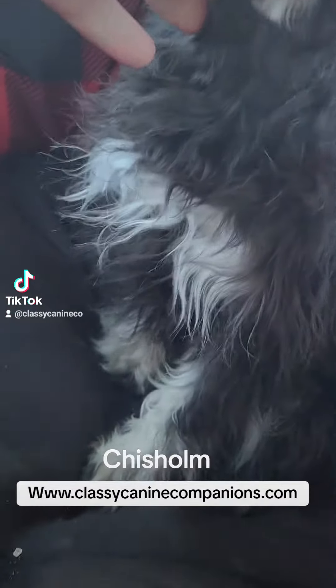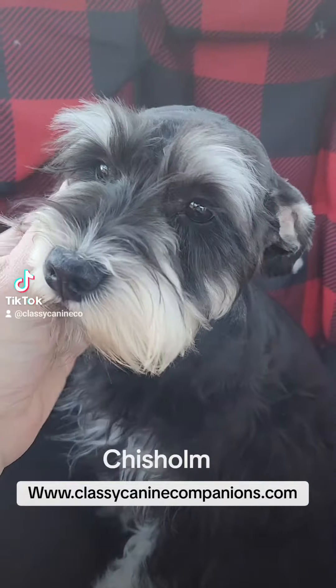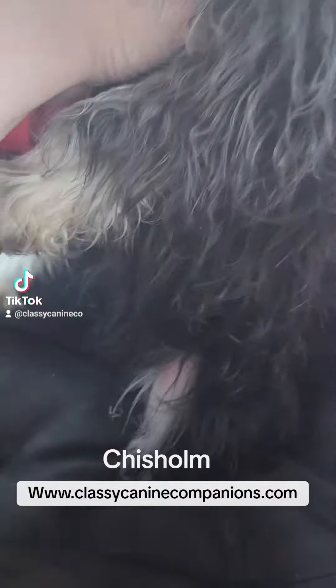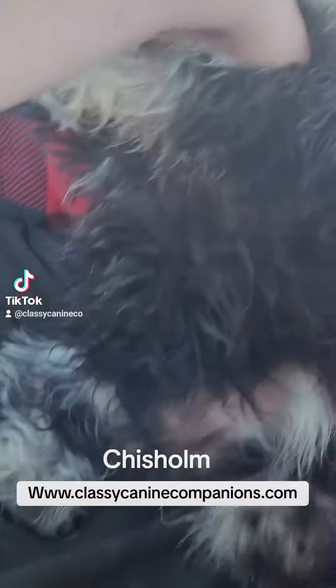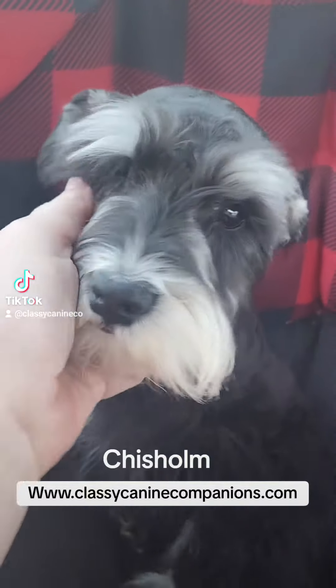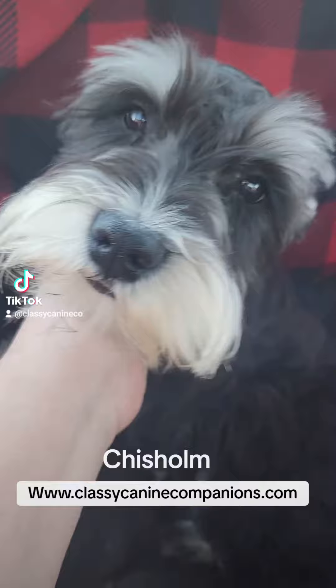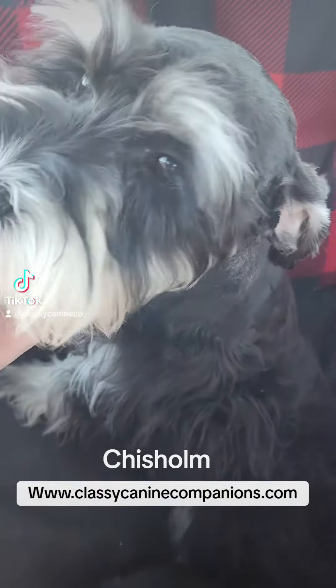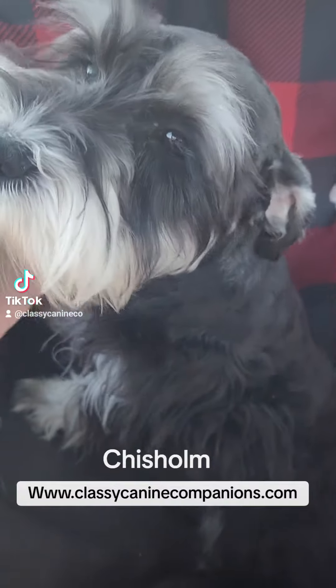This right here is Chisholm and he is black and silver. He's 11 pounds, he is five and a half months old. He does have a little hernia that will probably need repaired when he gets fixed, probably from mama biting the umbilical cord a little bit too short whenever he was born, but he's fine.